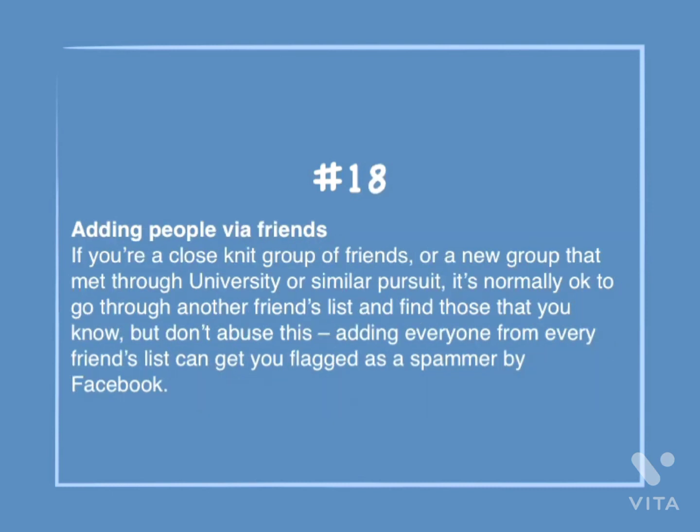Number 18: Adding people via friends. If you're a close-knit group of friends, or a new group that met through university or a similar pursuit, it's normally okay to go through another friend's list and find those that you know, but don't abuse this. Adding everyone from every friends list can get you flagged as a spammer by Facebook.